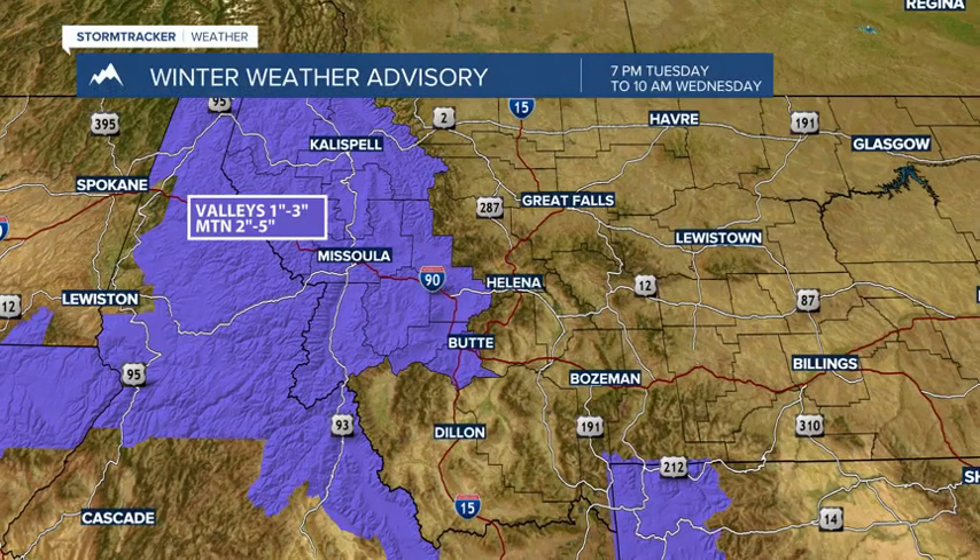The National Weather Service did issue a winter weather advisory west of the Continental Divide. This includes the Butte-Blackfoot region up towards McDonald Pass, Homestake Pass is in there, out towards Georgetown Lake. The main impacts will be Lost Trail, Lolo, and Lookout Passes.